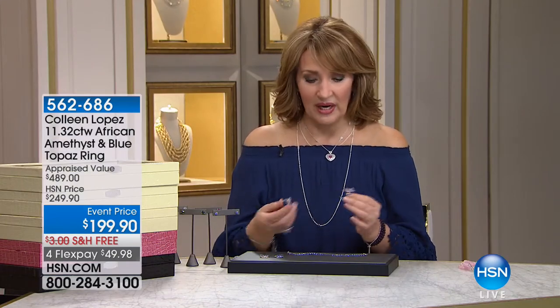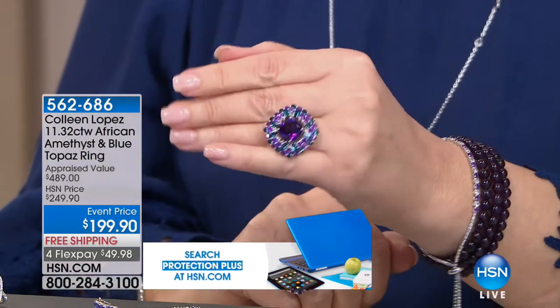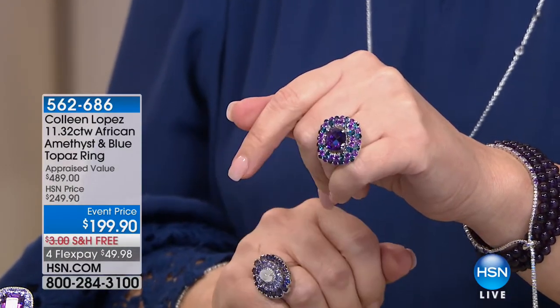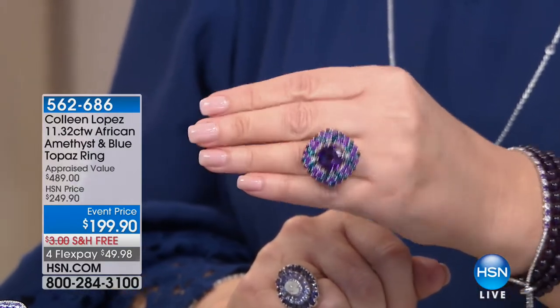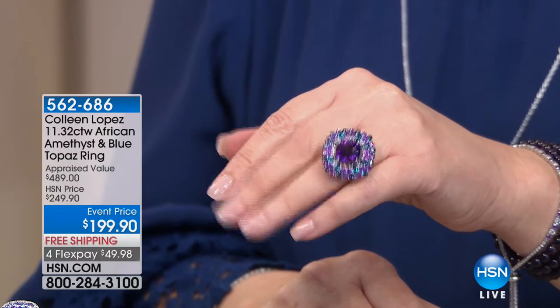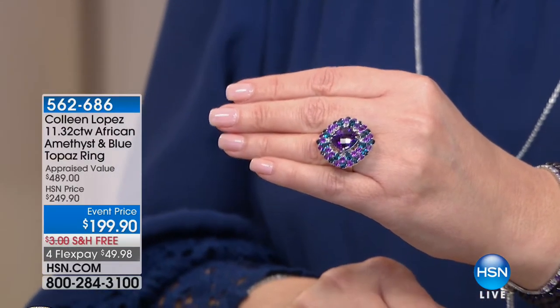Next up, here's another — this is so pretty. I always love this ring — this ring is a customer pick, it's a beauty. It's featuring African amethyst and London blue topaz — isn't that gorgeous? African amethyst, London blue topaz, event price today $199.90. Free shipping and handling, four flexible payments, and that's item 562-686. Super fun, really just a neat piece to wear — so glamorous and beautiful. There's 100 lucky women who can own it at the new price, $50 off tonight.